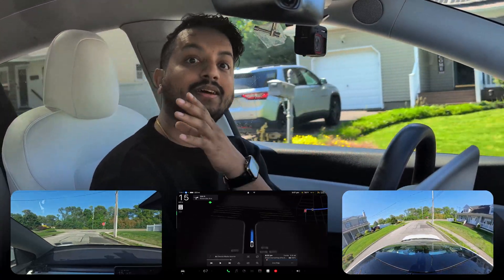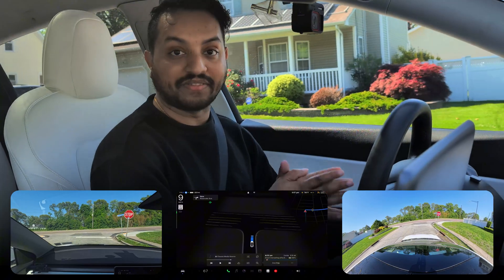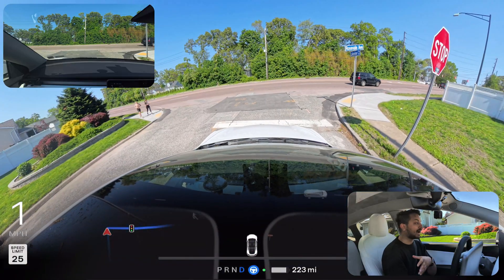If you're not familiar with me, my name is Zunato Mohamed and I love to film Tesla full self-driving videos, especially in New York. I live in Long Island.